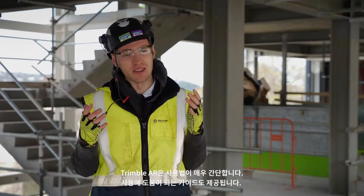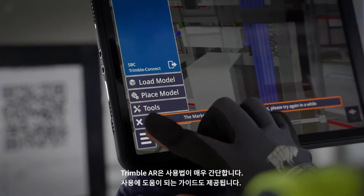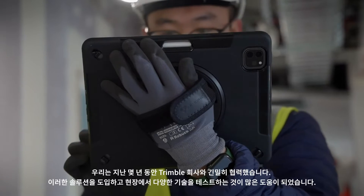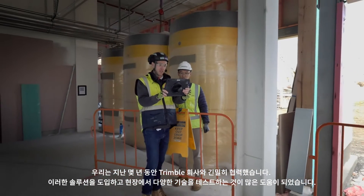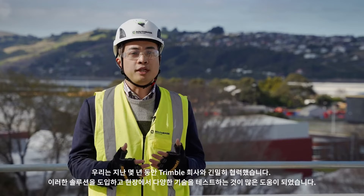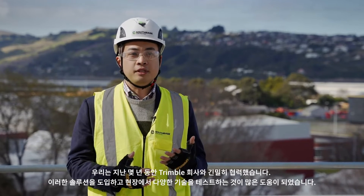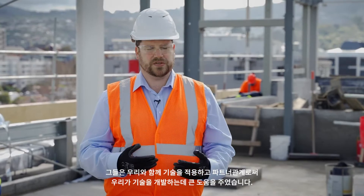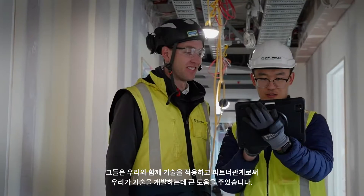For Trimble AR, the training has actually been super simple. We've had the Trimble guys down to help us get to grips with it. We've worked closely with Trimble in the past years and it's really helpful for us to be using those tools, testing those different technologies on our construction sites. They've been really great working with the technology with us and partnering with us to help develop it.